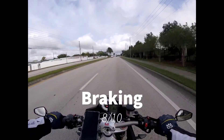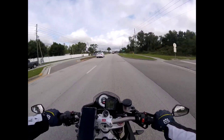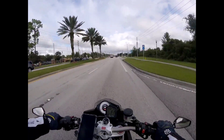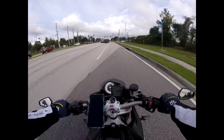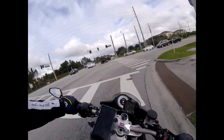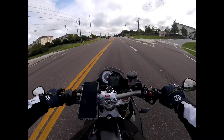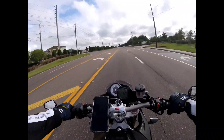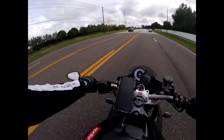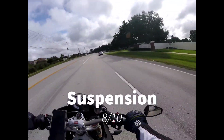Moving on to suspension, the Sachs suspension equipped on this bike is very good. Sachs isn't really my favorite — I'm a little more biased toward Ohlins and WP. The Ohlins and WP systems I've ridden do ride a little better. These are not bad in any way — as far as cornering composure and performance under acceleration and braking, it does what it's supposed to do. There's just a slight feel preference I have for other setups. Suspension is going to get an 8 out of 10.